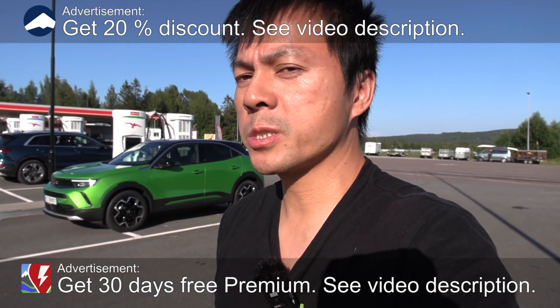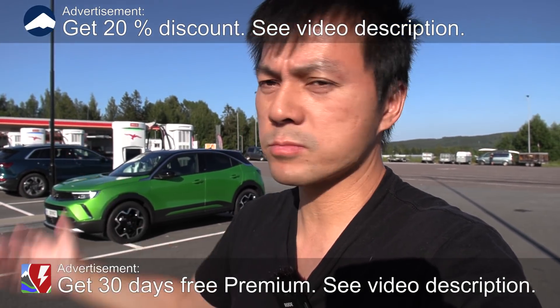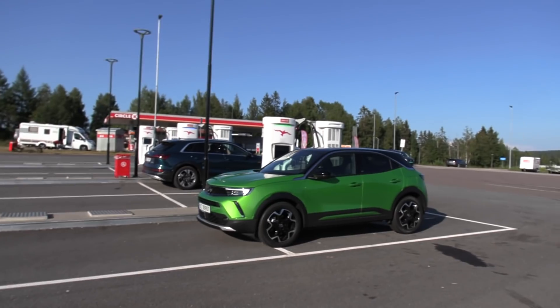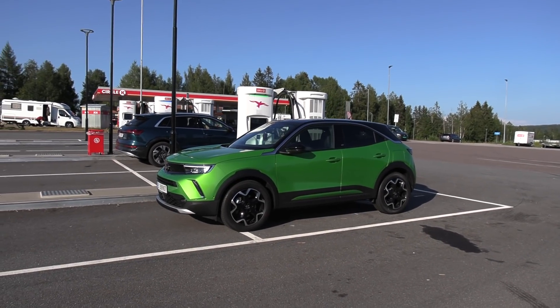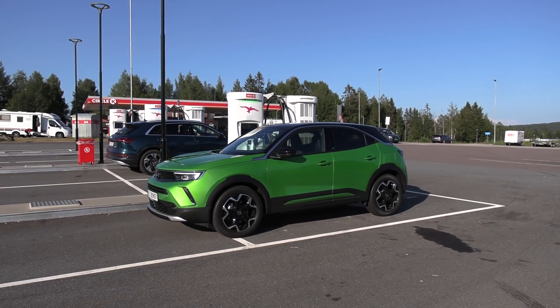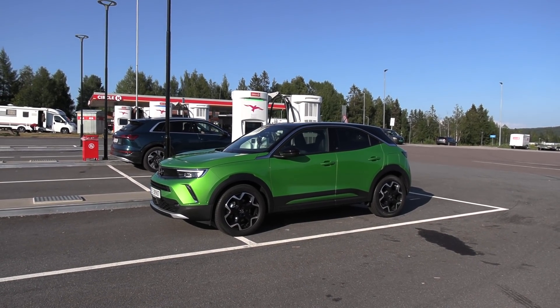We are now at Noisydal Ionity Circle K. Yeah, more chargers over there. And today we're going to do range tests with the Opel Mokka-e. So finally we get a proper color — mostly I'll be getting gray and black and white, and those are not technically colors. They are just 50 shades of gray.